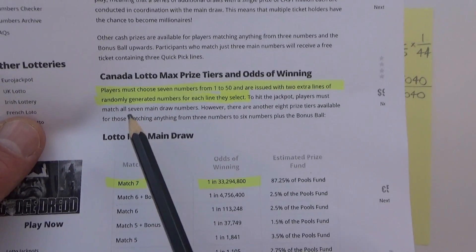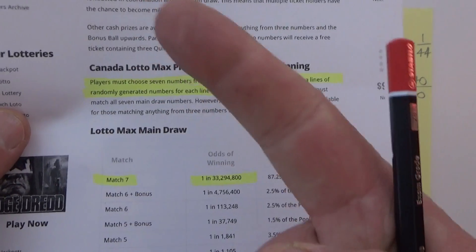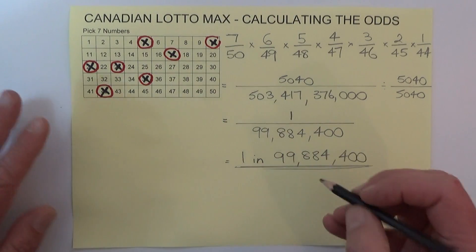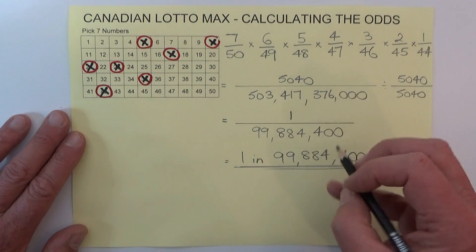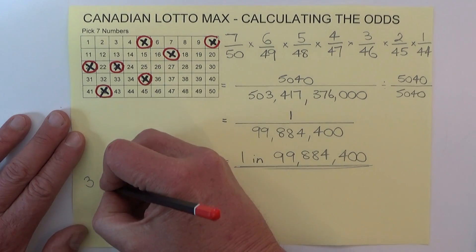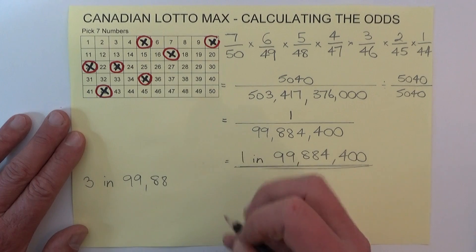Now what happens with Lotto Max to make it more interesting is that for every seven numbers you choose, you're issued two extra lines of randomly generated numbers. So for every game you play, you actually end up with three games. You pay for one game and get two free games, so your odds become three chances in 99,884,400 for every game that you play.